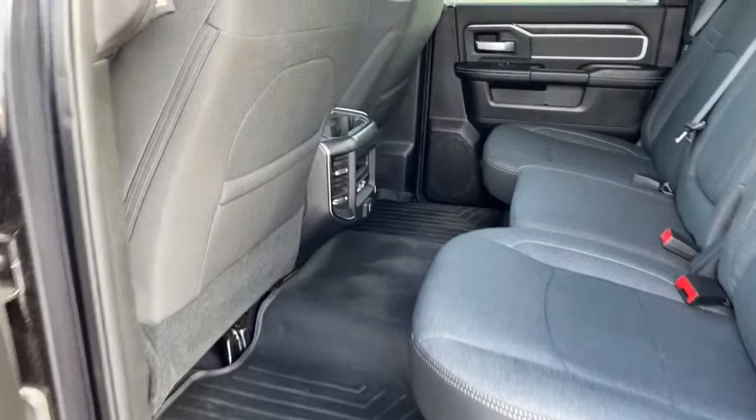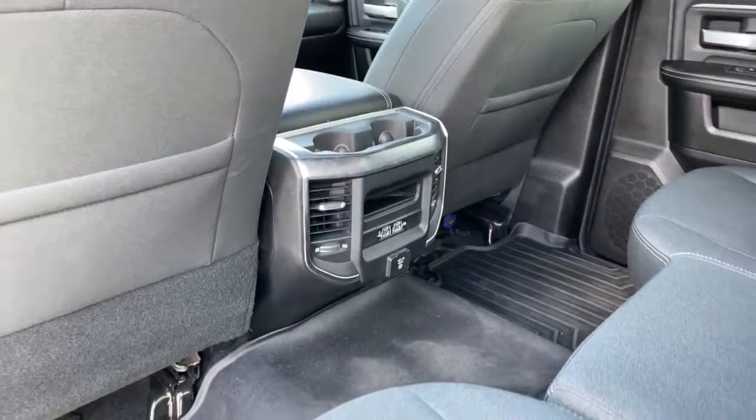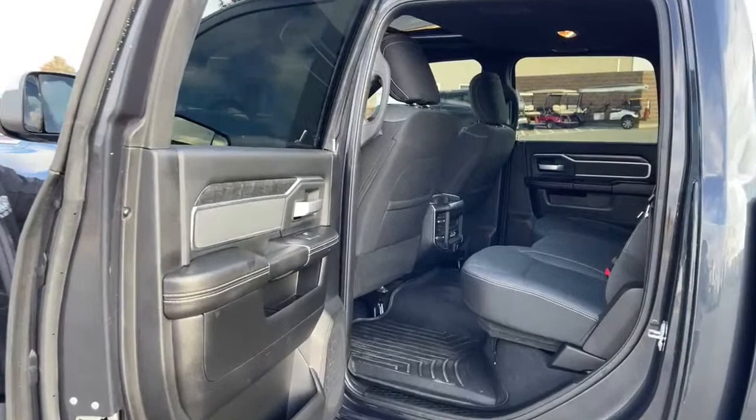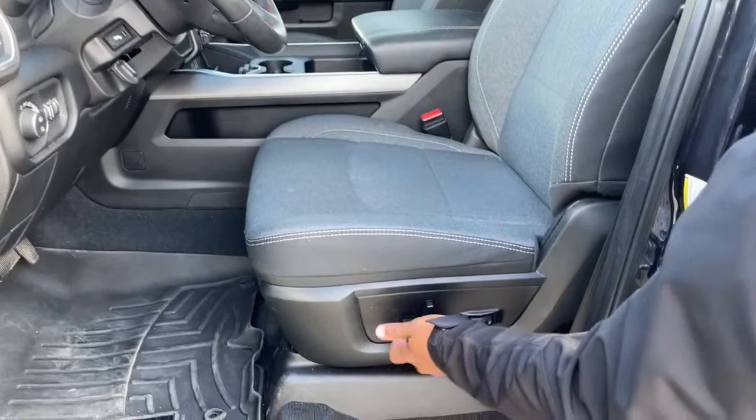In the center you have tons of charging ports — two USB ports and one 110V plug-in, enough to charge your phone or tablet. On the driver's seat you have powered, adjustable seats to move forward, move up, adjust the backrest, and of course the lumbar system.